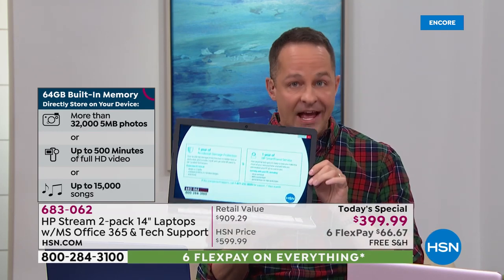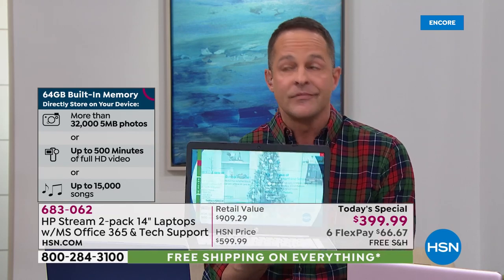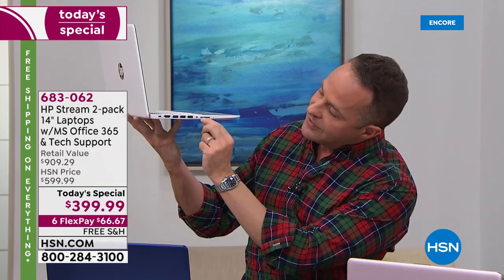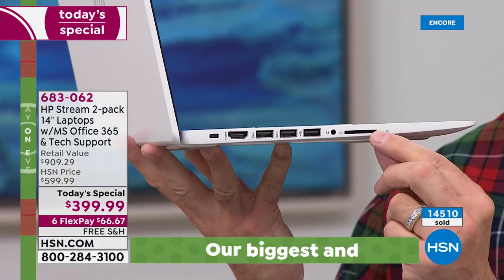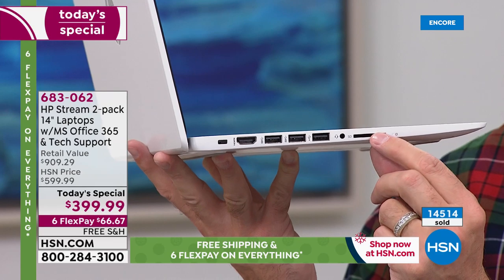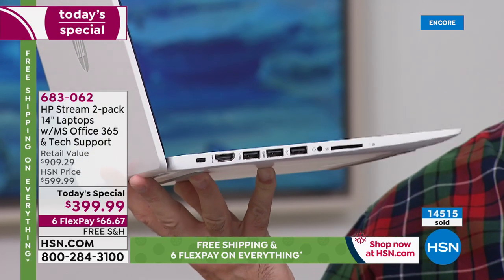A lot of people store on the cloud now because it's safer — if you lose or damage your computer, all your files are safe. But if you want more on-board storage, there's a memory card slot. It used to be you could pop in up to a 128-gigabyte card; now you can pop in up to a 256-gigabyte card. That's an easy way to expand storage.